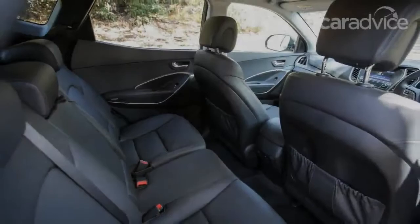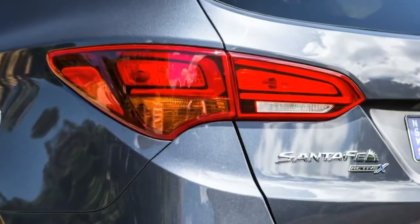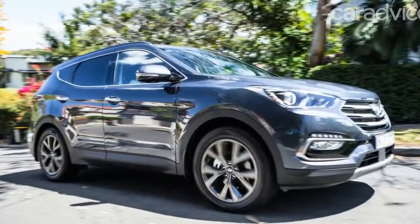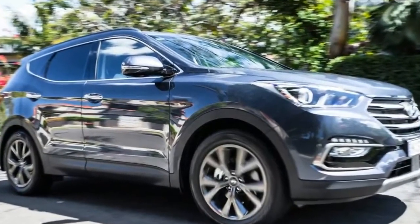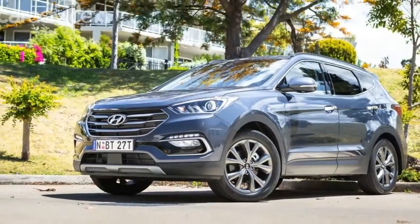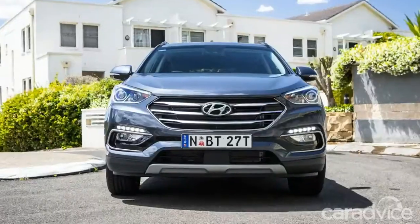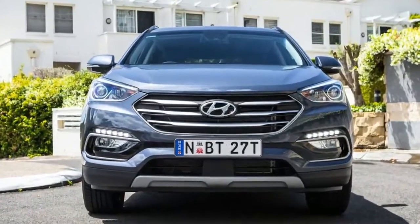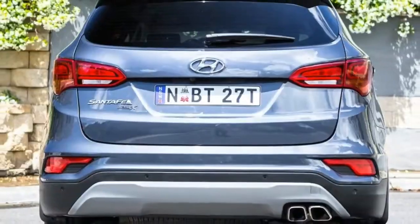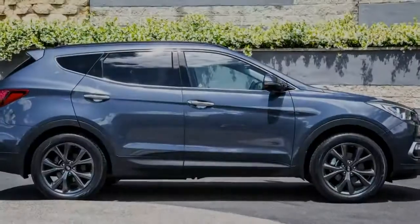Santa Fe buyers can also look within the range if they so choose, with Hyundai offering the family hauler in five variants. Want an all-wheel-drive petrol? The Active with the smaller 2.4-litre petrol engine is your friend at $41,850. If your fuel of choice is diesel, there are three variants to choose from, all of them AWD: Active at $44,850, Elite at $51,990, and Highlander at $57,090. Food for thought, then.